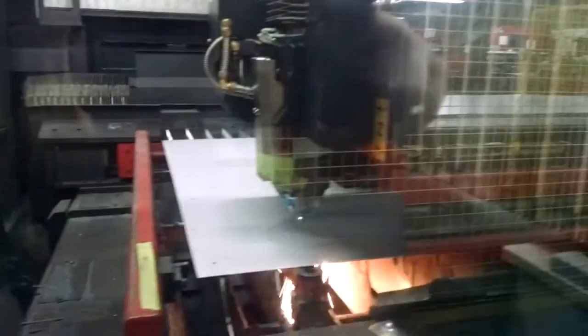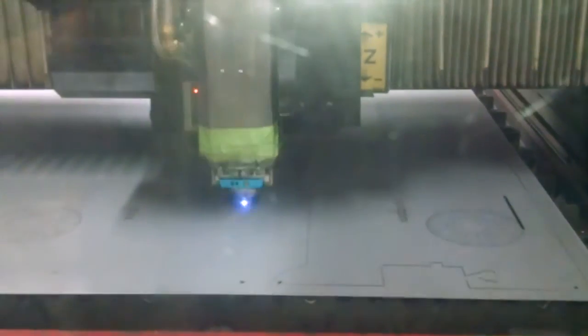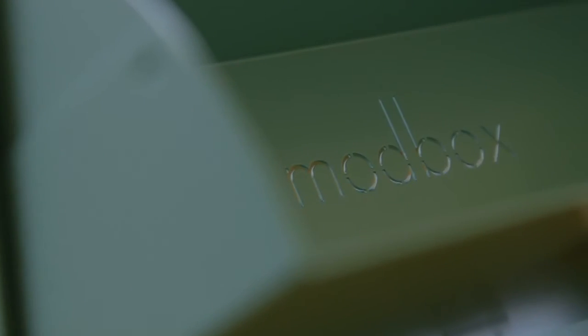The ModBox will be crafted in America and constructed of heavy gauge cold rolled steel that is galvanized and powder coated. Our 20 gauge steel will be over 75 percent thicker than the steel used for most of today's mailboxes.